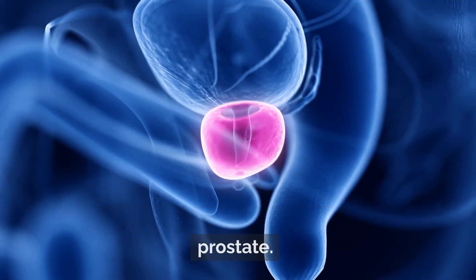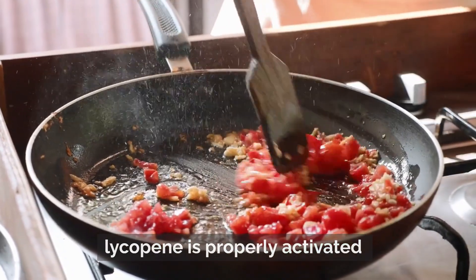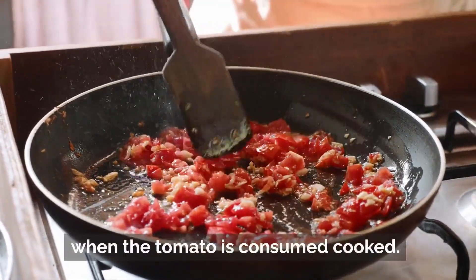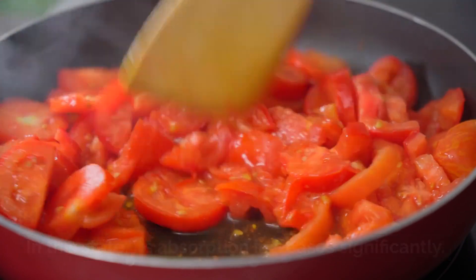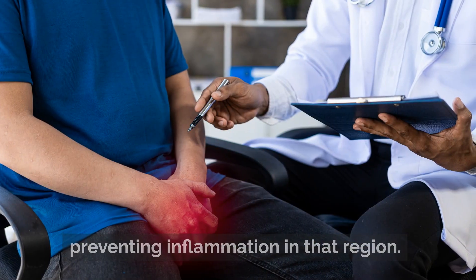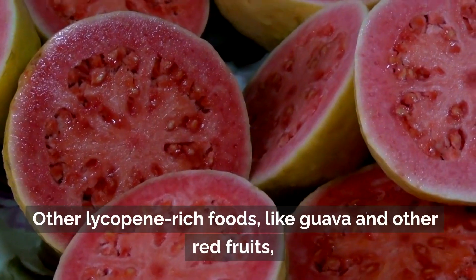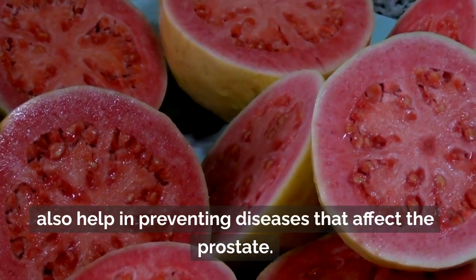All of this is thanks to lycopene, the substance that gives tomatoes their red color and seems to have a protective effect on the prostate. However, it's important to emphasize that lycopene is properly activated when the tomato is consumed cooked — in this state, its absorption increases significantly. The absorbed lycopene accumulates mainly in the prostate, preventing inflammation in that region. Other lycopene-rich foods like guava and other red fruits also help in preventing diseases that affect the prostate.